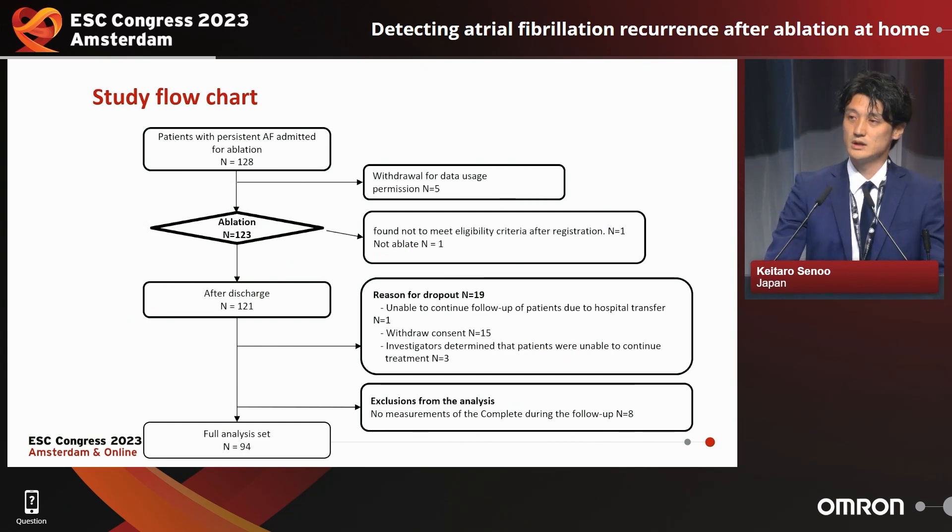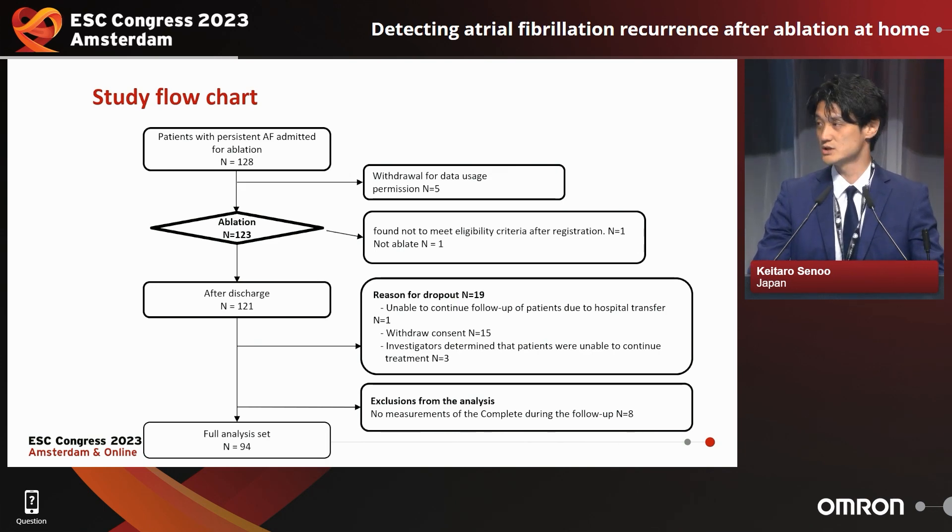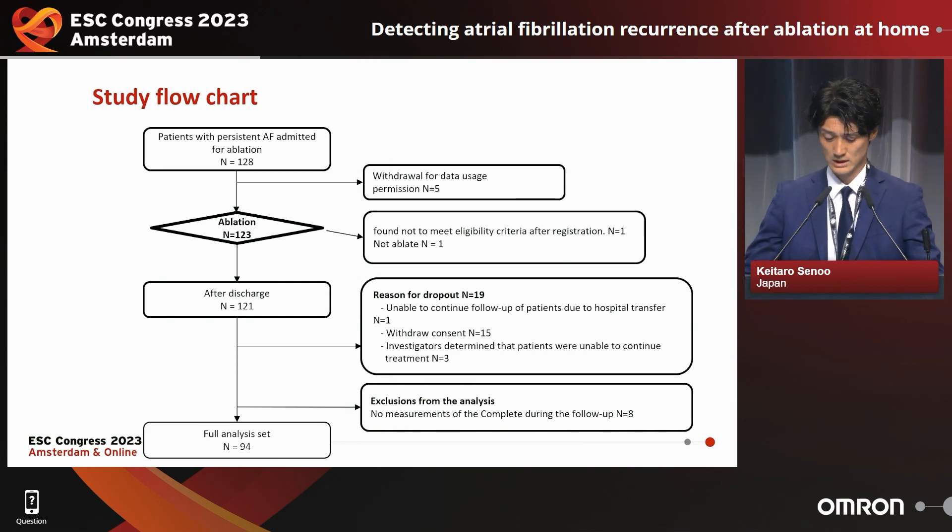This is the study flow chart. Of the 128 atrial fibrillation patients enrolled, five patients later withdrew their permission to use the data. The final number of patients enrolled was 123; 121 patients received atrial fibrillation ablation, and 94 patients were included in the final analysis set, excluding patients for the reasons presented in this slide.